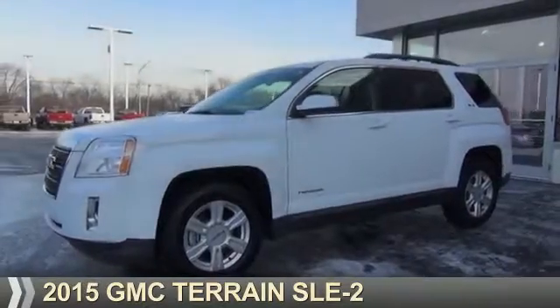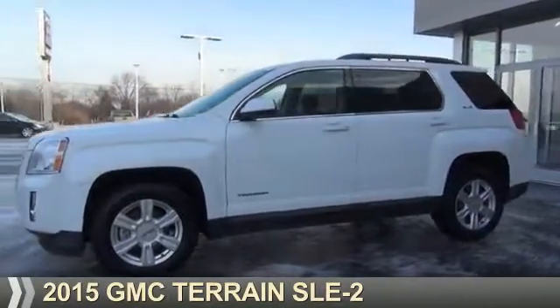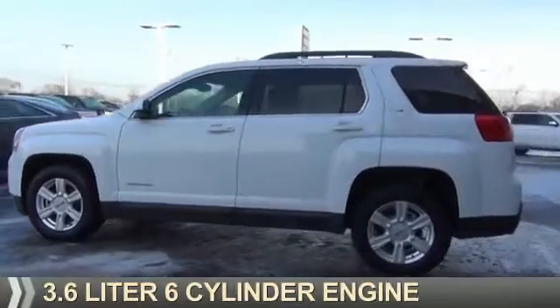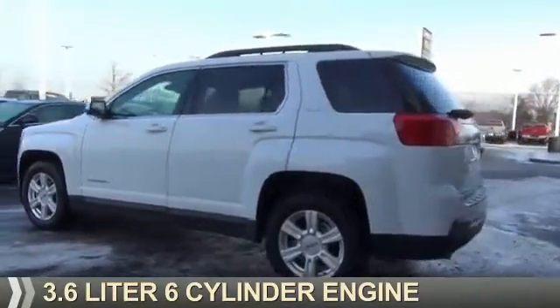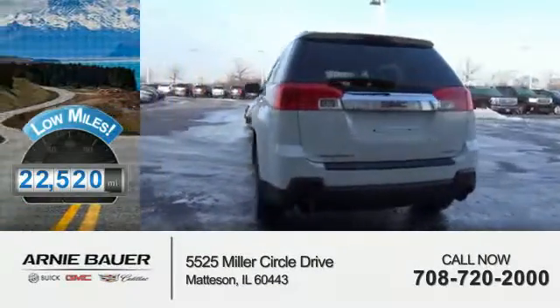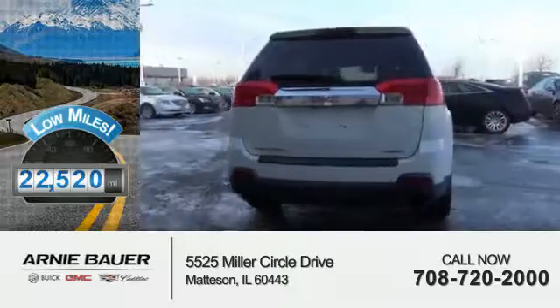Presenting the 2015 GMC Terrain. It's powered by all-wheel drive, a 3.6 liter 6-cylinder engine, and an automatic transmission. With fewer than 25,000 miles, this vehicle has a long road ahead.